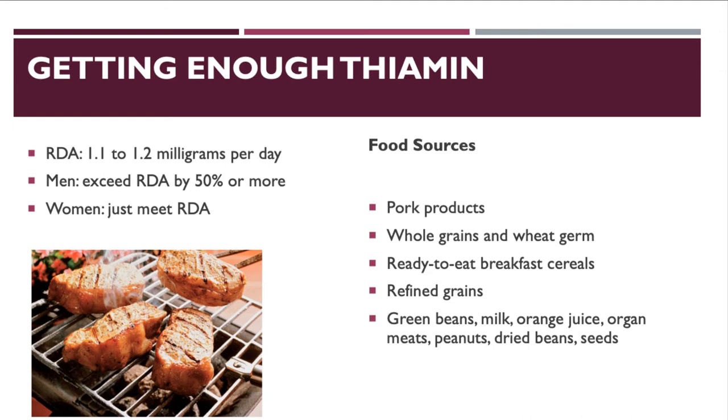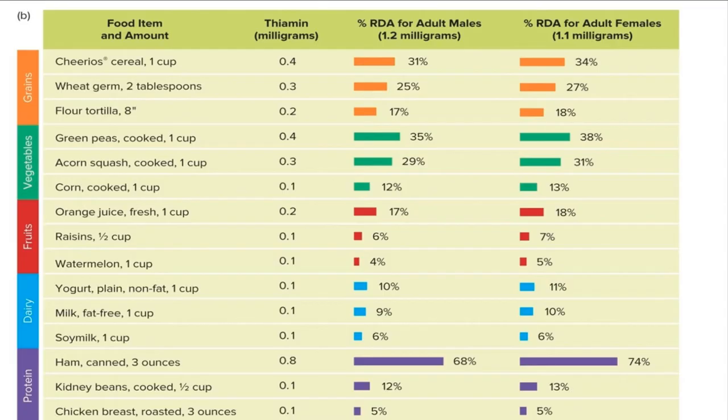People on a strictly carnivore diet — eating no vegetables or fruits, only meat — can still get the vitamins and minerals they need as long as they eat organ meat, which tends to have more vitamins and minerals than regular muscle meat. For example, ham provides about 74% of the daily thiamine requirement.